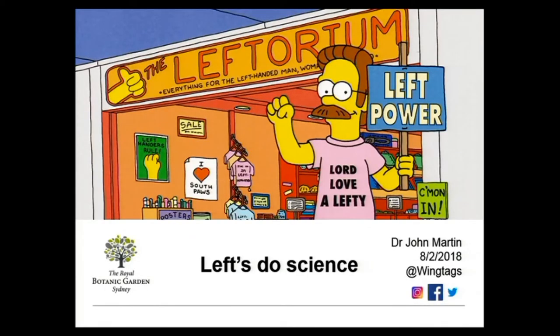Good afternoon everybody and welcome. The long talks are about 15 minutes long, and I will warn people at the 10 minute mark. If you go for the whole 15 minutes there won't be time for questions, but if you end earlier we will have a couple of questions after that. To get things started, I'd like to invite John Martin to come up.